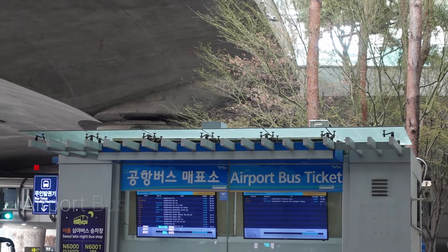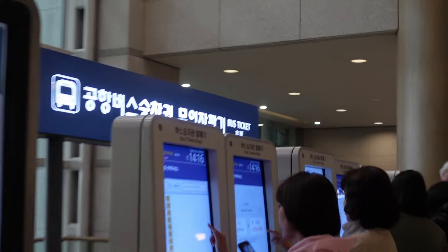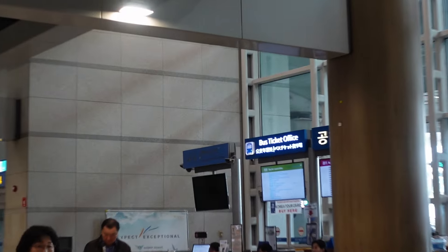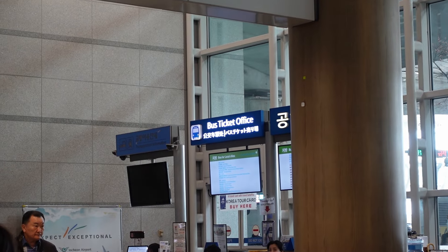The first option is the shuttle bus. You can either buy a bus ticket via the self-service ticket machine, or if you need some personal help, you can buy the bus ticket at the bus ticket office.